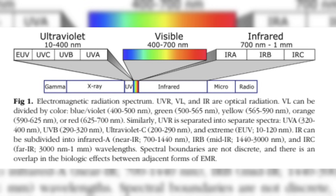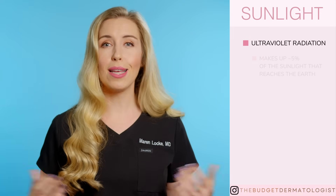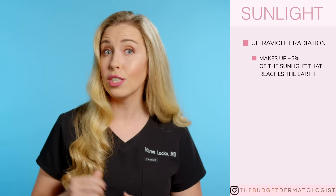The UV radiation part of sunlight is the one that you hear about all the time, so much so that you might think it makes up all of the sunlight or it's the only part that matters. But that could not be further from the truth.